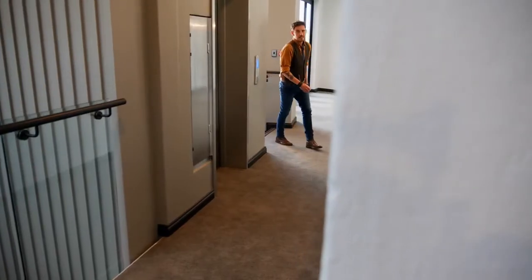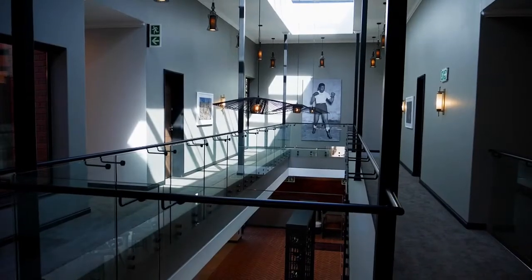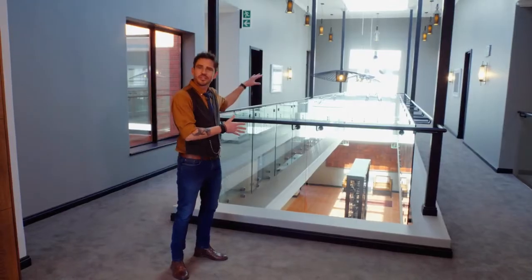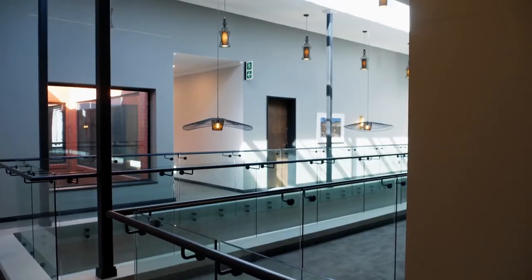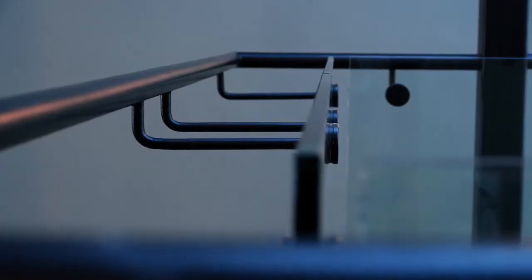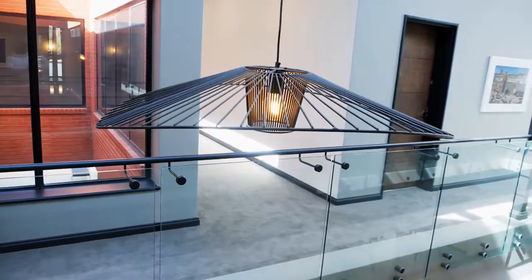From up here you can really experience that double volume space seen downstairs that welcomes you into the hotel, where it also links all the bedrooms together. This all falls on a new addition to the building. The original building was on that side, and I wanted a clear definition between the structures — so we emphasized all the structure on this side with steel, balustrades, and skylights painted in contrasting black, so you can see it's different from the original home.